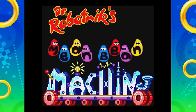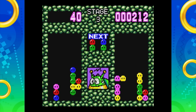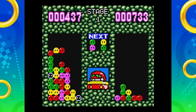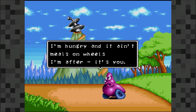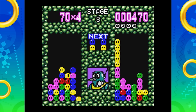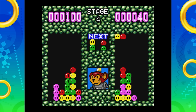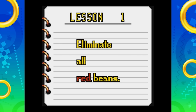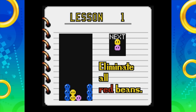Mean Bean Machine is another port, playing mostly the same as its 16-bit counterpart. The visuals are simplified and the badniks don't get their little monologues, but the cast of rivals are exactly the same. It's always nice that Scratch, Grounder, and Coconuts were featured. There's one little bonus exclusive to the 8-bit version: Puzzle Mode, where you're given specific tasks to complete within the bean board.